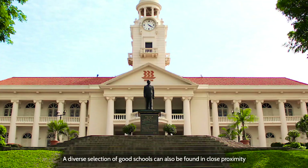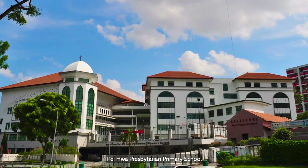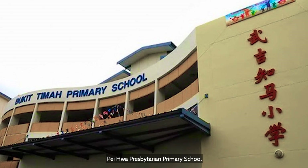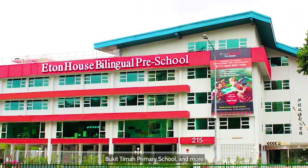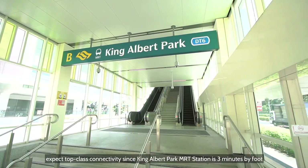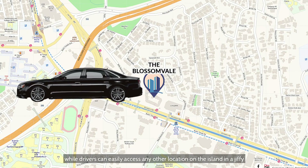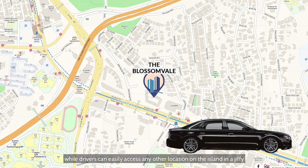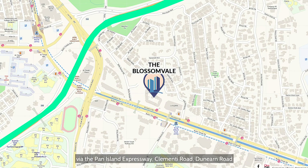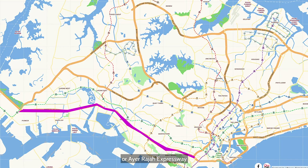A diverse selection of good schools can also be found in close proximity, such as Methodist Girls' School, Kewa Presbyterian Primary School, Bukit Timah Primary School and more. Additionally, expect top-class connectivity since King Albert Park MRT Station is nearby. Drivers can easily access any other location on the island via the Pan Island Expressway, Clementi Road, Gunny Road or Ayer Rajah Expressway.